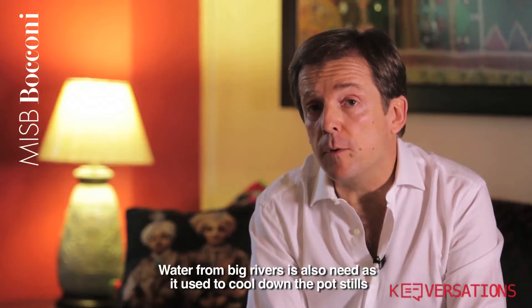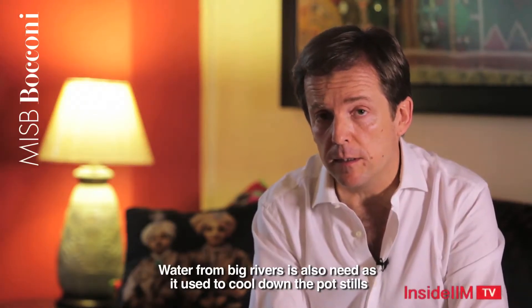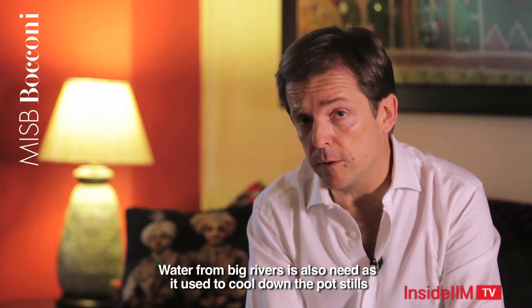Water is also important — the one from the big rivers — because it is needed for the cooling down of the pot stills.